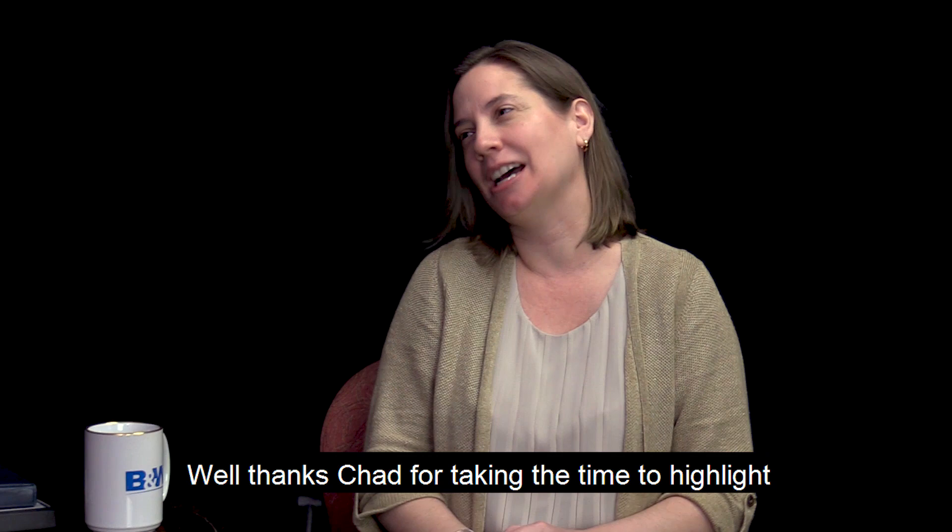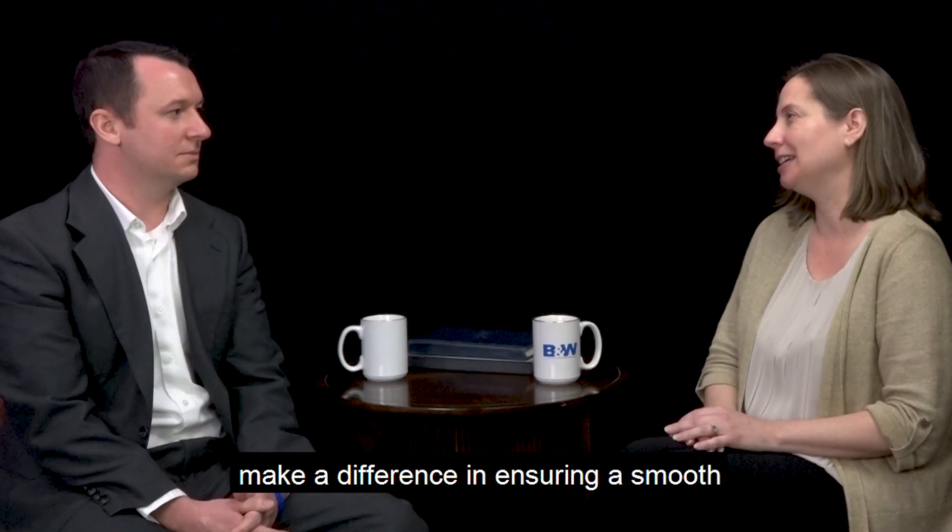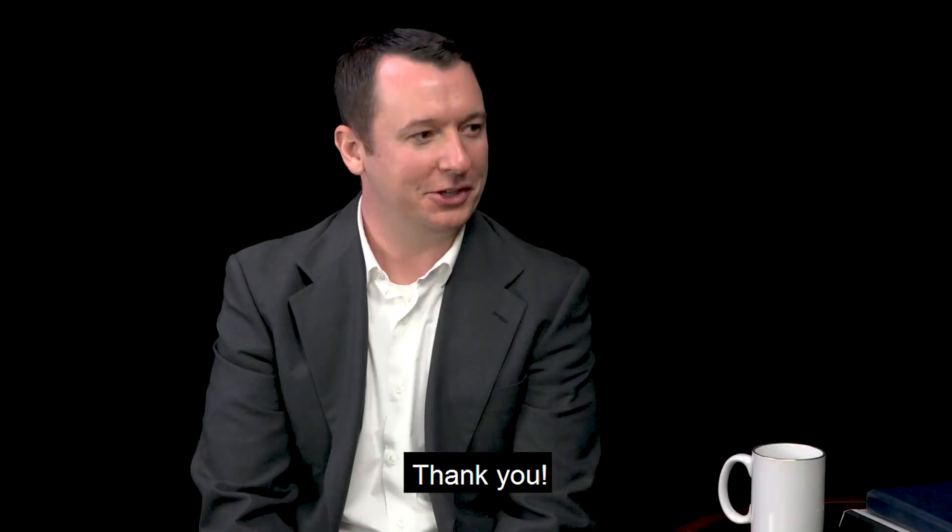Thanks, Chad, for taking the time to highlight some of the important ways that construction technology can make a difference in ensuring a smooth and safe project execution. Thank you.